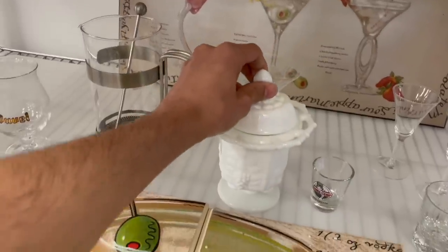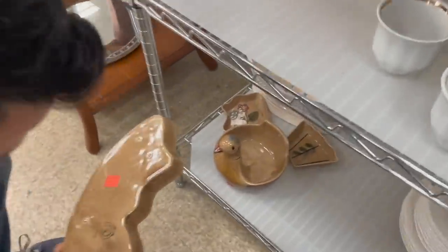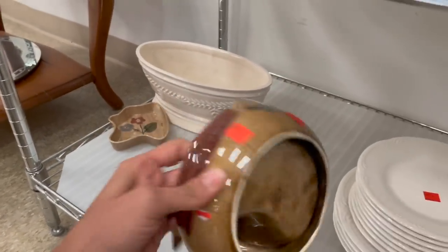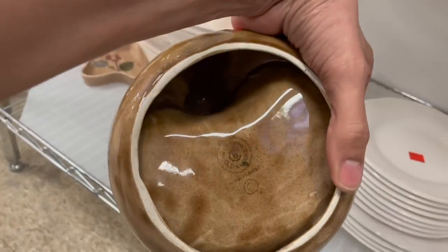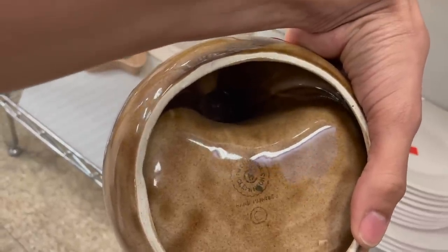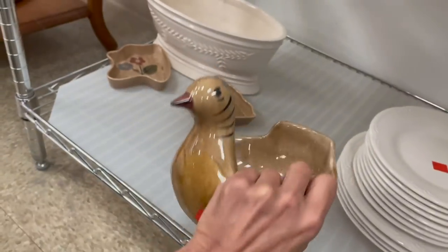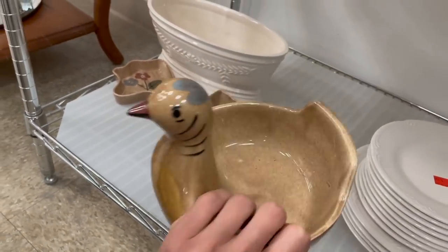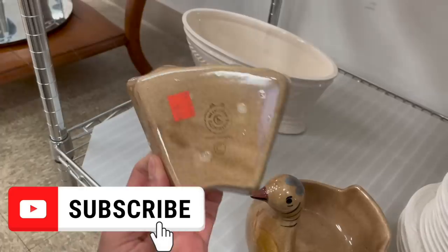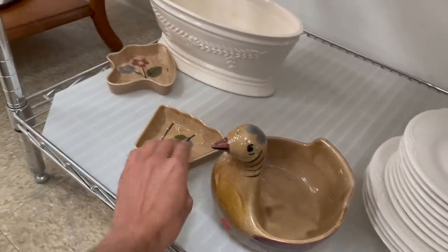Five ninety-nine - I don't think I can get too much more for that, so I have to leave that. We're coming over here to look at this - it looks familiar to me. What does this say? Clemens California Pottery - how much is that? Five ninety-nine. I think I'm gonna get this for the whole set.